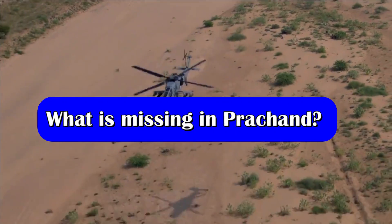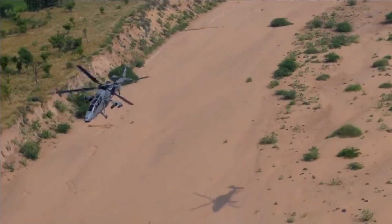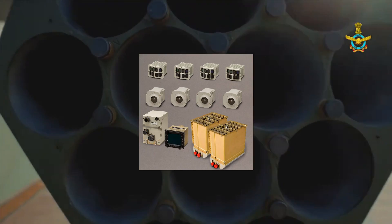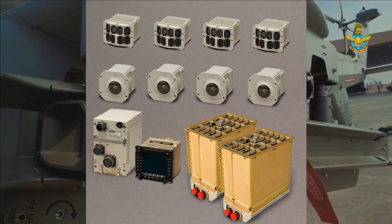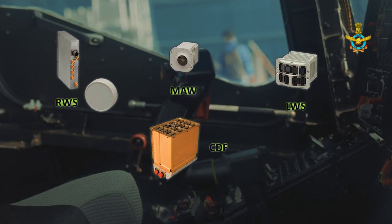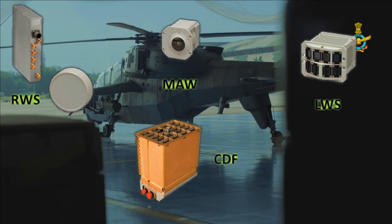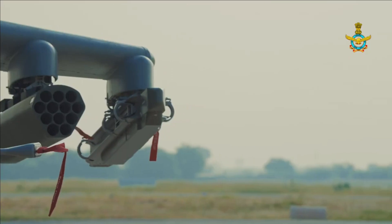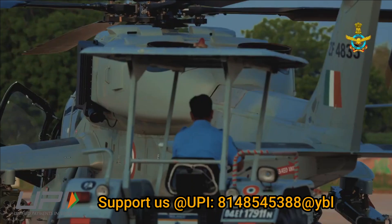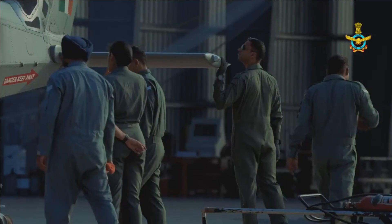Another major component that needs to be integrated with LCH Prachand is the electronic warfare suite. The LCH is going to be protected via an extensive electronic warfare suite provided by the Saab Group, called the Integrated Defensive Aids Suite (IDAS). This suite comprises various defensive elements including a radar warning receiver, a laser warning receiver, and a missile approach warning system. In June 2022, it was reported that Saab was in the final stage of transferring IDAS technology to HAL, with both firms working together on its future version, IDAS 3. There is no official confirmation on the timeline of integration of IDAS with Prachand.